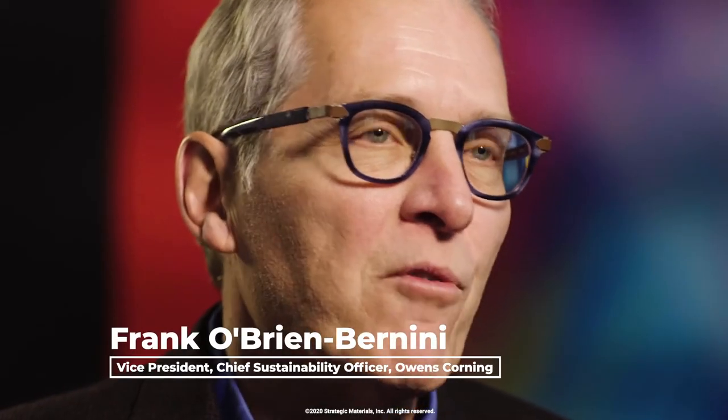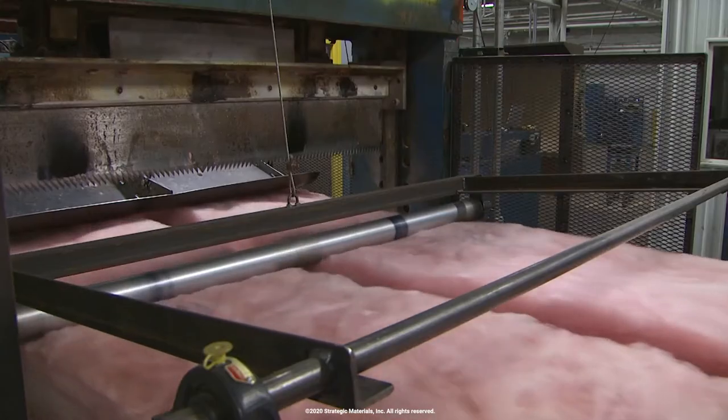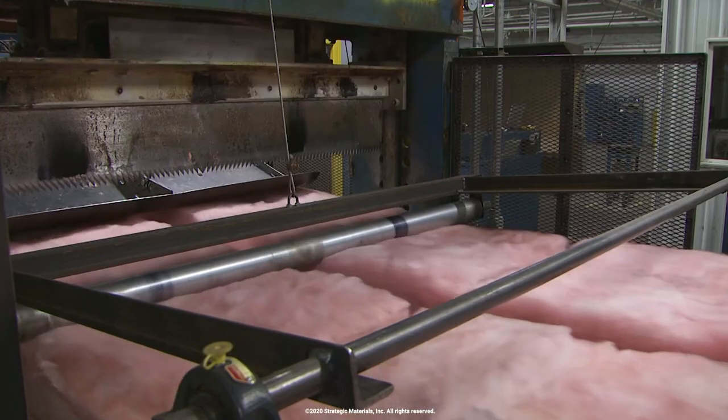Glass is fundamental to Owens Corning's business. Over 80 years ago, Owens Corning was founded on the ability to make commercial glass fibers, and that started our insulation and composites business. Today many of our products use glass and its properties as fundamental to the core value proposition we have for our customers. If you look at a typical residential cavity in a wall, the batt of insulation that fills that cavity is made from about six bottles of beer. Glass is about 80% of our portfolio by weight.